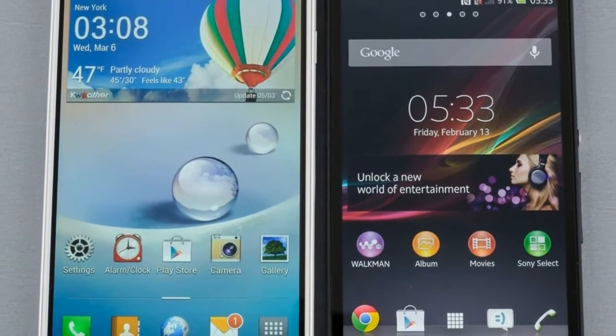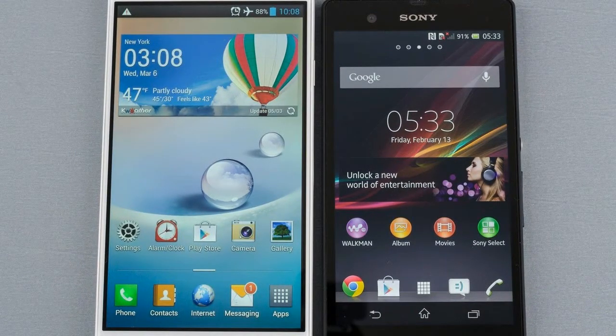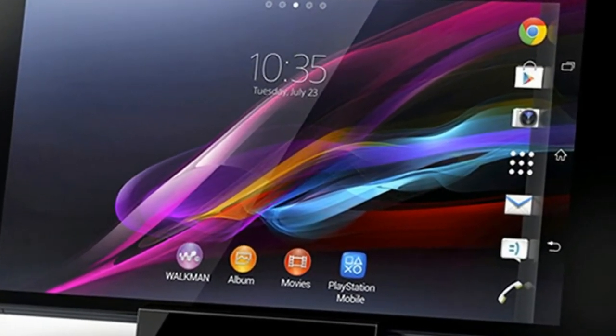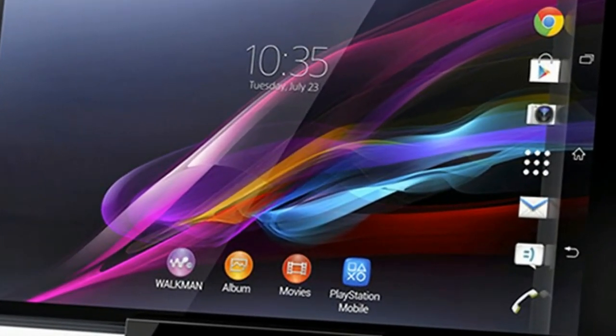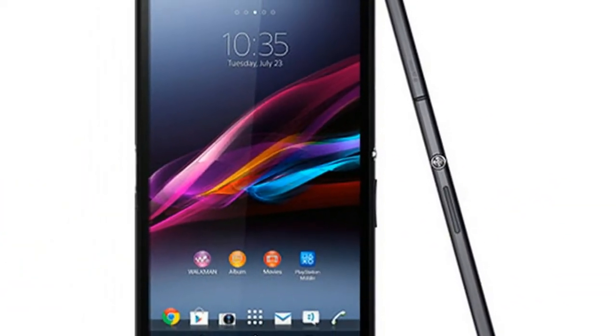Sony's Xperia Z's Pro is a new concept phone that might get its presence in the year 2018. There have been no official words about this device, therefore we cannot guarantee that this phone will be released or not. But like always, we are here to report upcoming rumored smartphones that you may like to have.